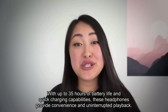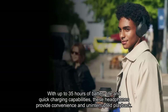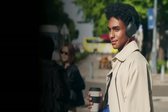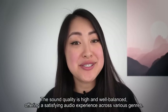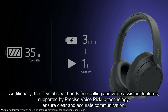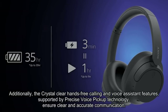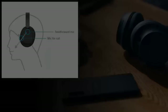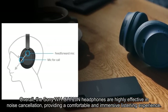With up to 35 hours of battery life and quick charging capabilities, these headphones provide convenience and uninterrupted playback. The sound quality is high and well-balanced, offering a satisfying audio experience across various genres. Additionally, the crystal-clear hands-free calling and voice assistant features, supported by precise voice pickup technology, ensure clear and accurate communication. Overall, the Sony WH-CH720N headphones are highly effective in noise cancellation, providing a comfortable and immersive listening experience.